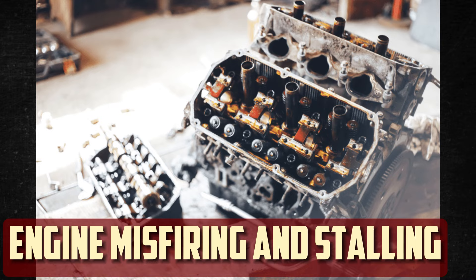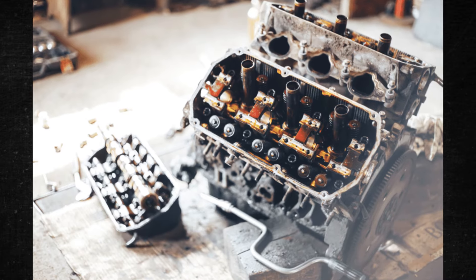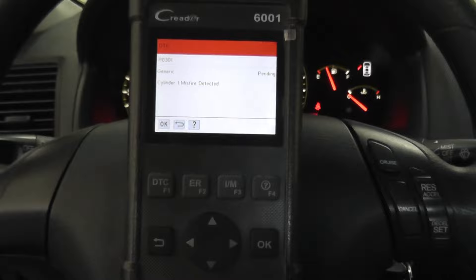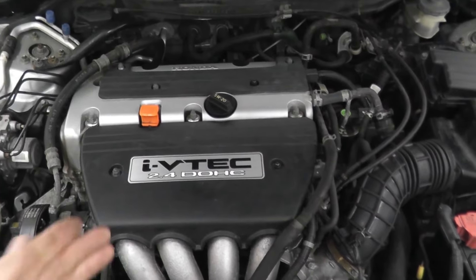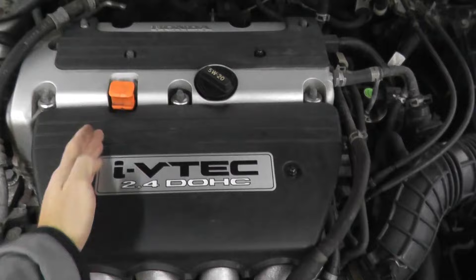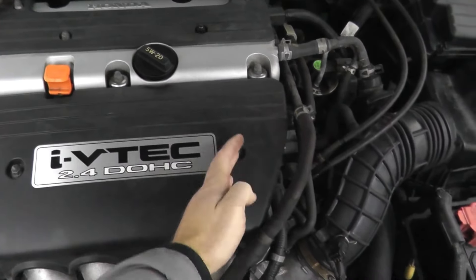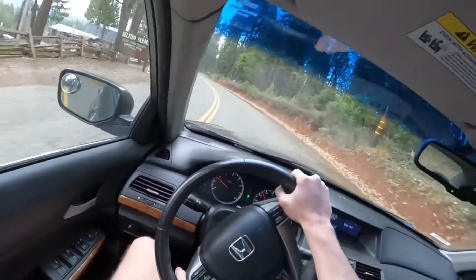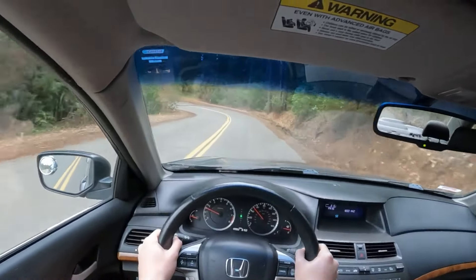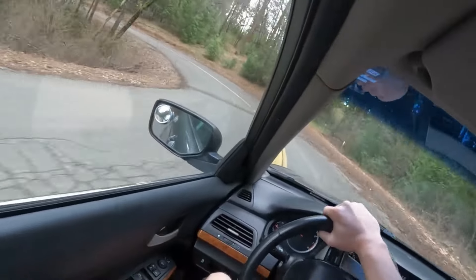Engine misfiring and stalling. An imbalance results from the incorrect signals being sent to the engine by the ECM as it begins to malfunction. Misfiring occurs when a computer fails. In severe circumstances, the vehicle may even stall while stopped at a red light. These symptoms will be unpredictable, though. The car may run smoothly one day and be difficult to control the next. When the ECM is going out, there is no pattern to the frequency or intensity of symptoms.